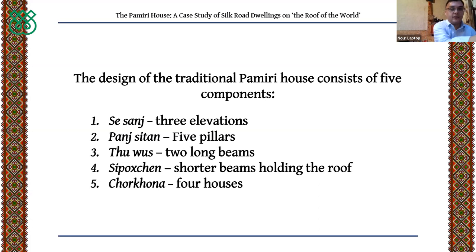The five components are: the three Sanj — three elevations used for comfortably sitting in the house; the five Sutun — the five pillars; the two Woos — two long beams; shorter beams holding the roof; and the Chorhonah, which will be explained in detail shortly.